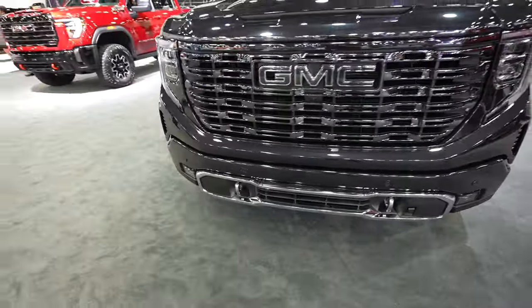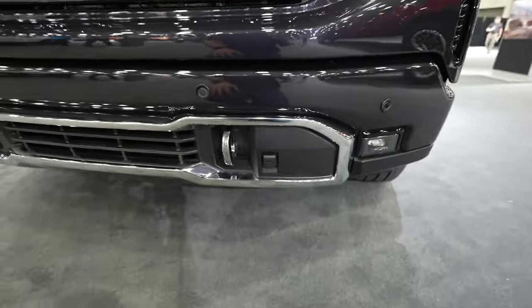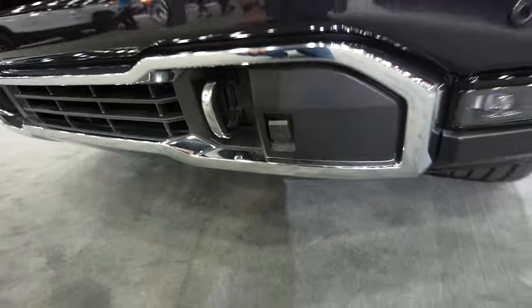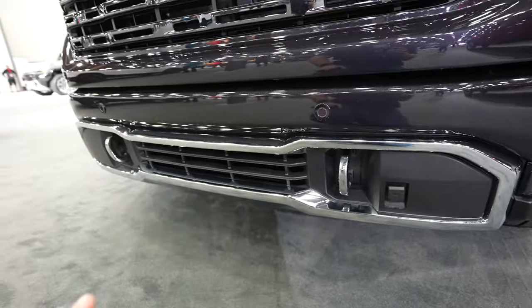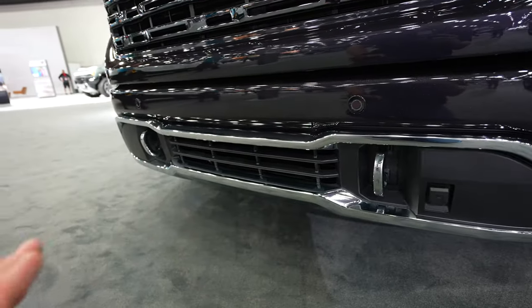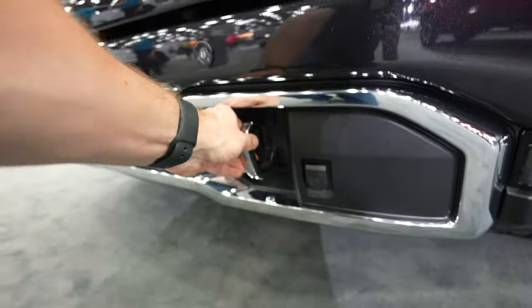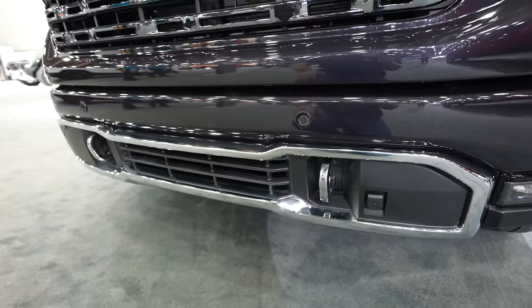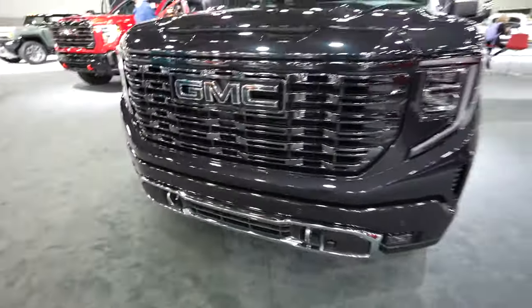Parking sensors are integrated into the middle portion of the bottom bumper. This truck does have the 3-liter Duramax diesel — you can tell because there is a block heater plug right here. The vertical chrome tow recovery hooks look way better than the horizontal kind; I think they look extremely luxurious.